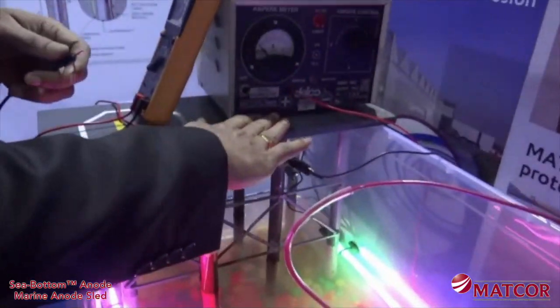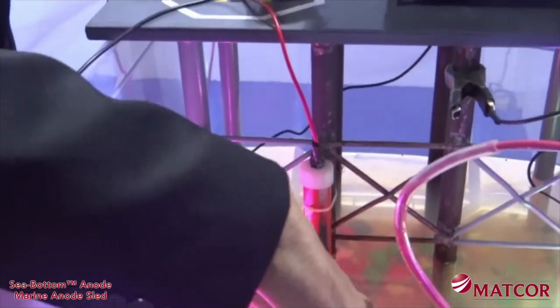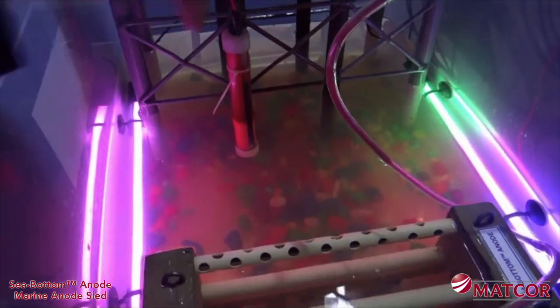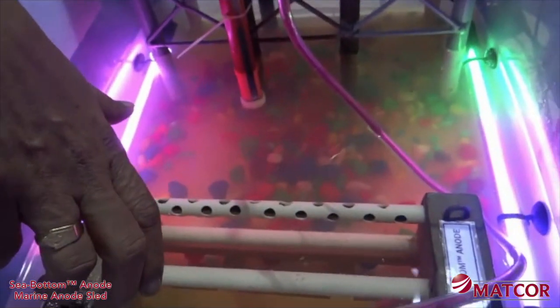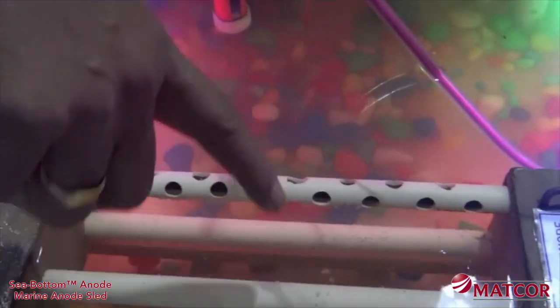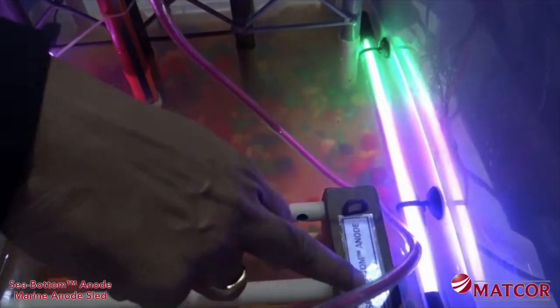This trade show model illustrates how the sled anode impressed current system operates. The structure being protected in this model is fabricated from coated steel tubes not much different than many marine piling support structures. Here we have a working model using a quarter-inch MMO coated titanium rod anode protected inside a PVC housing with holes to allow the anode to be in contact with the seawater electrolyte.